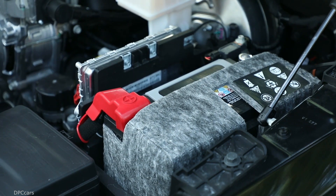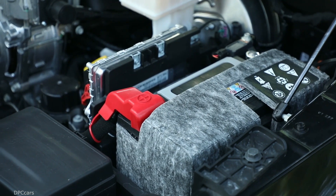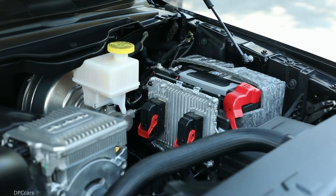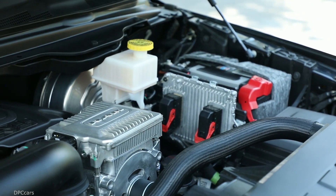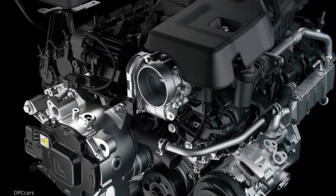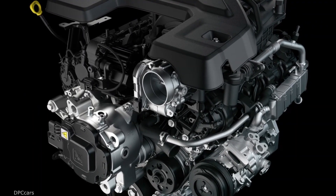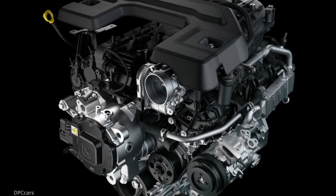E-torque restarts the engine in half the time of many starter-driven stop-start systems and adds up to 90 foot-pounds of supplemental torque to the crankshaft during stop-start maneuvers. The 3.6-liter PennStar V6 engine with e-torque has been named one of Ward's 10 best engines for 2019.